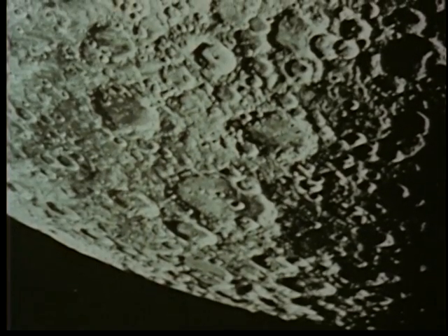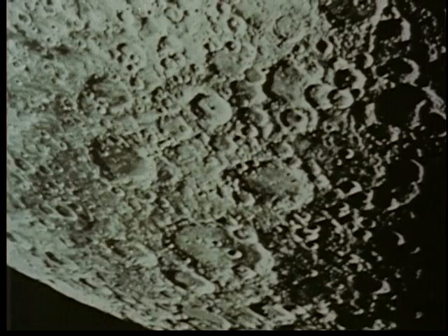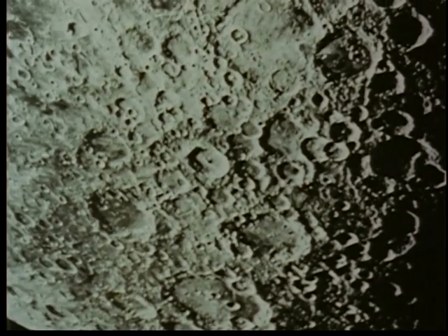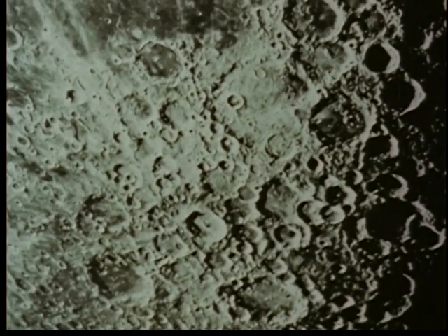What would it be like to be on the moon? A question that has intrigued men since long before the invention of the telescope. To travel across the roughly marked surface of our nearest neighbor in space is an experience that men will soon be having — probably before this decade is over, the first explorers from earth will have arrived on the moon.